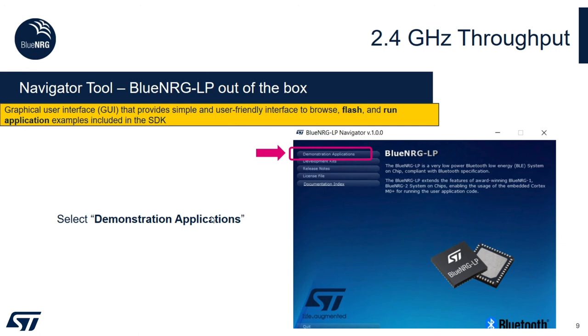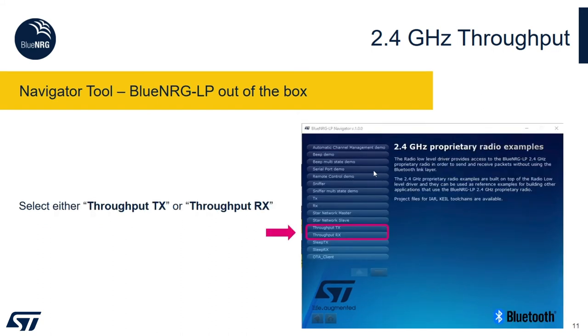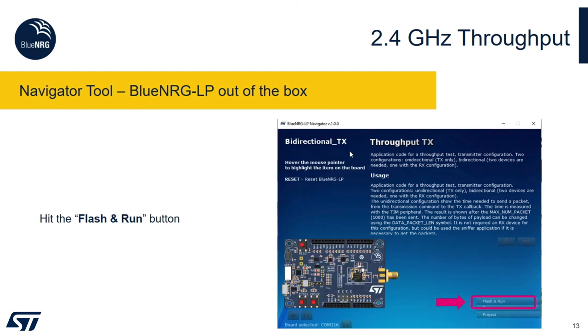In the Navigator, select the Demonstration Applications button, then scroll down to the 2.4 GHz proprietary radio examples. Here you have a list of examples — we focus on the Throughput TX and Throughput RX options, one for each board. You have two configurations: bidirectional or unidirectional data transfer. Focusing on bidirectional, which is the current demo, you will see a Flash and Run button. You hit this button to program the board, and now we see how the demo looks.